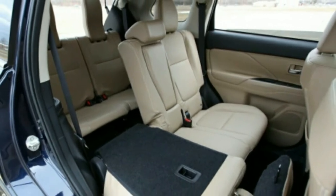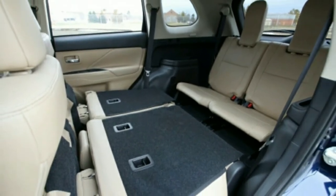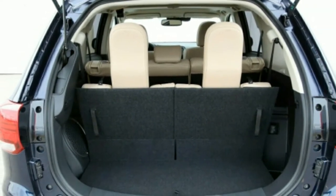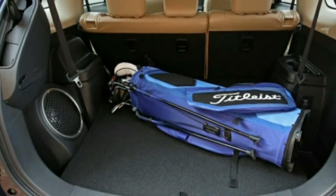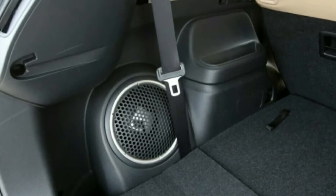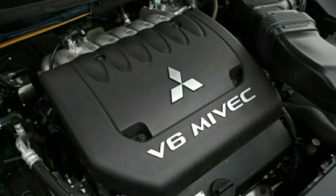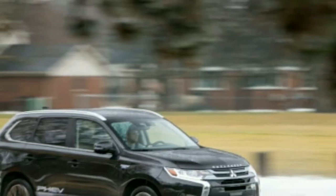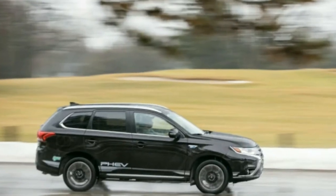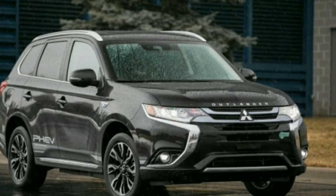The Outlander lineup isn't the most fuel-efficient in this segment, yet it has the only plug-in hybrid which can run exclusively on electric power. While the PHEV has a unique powertrain, its EPA ratings and real-world fuel economy are unremarkable. This also applies to the four- and six-cylinder versions. Even with all-wheel drive, the four-cylinder Outlander at 24 miles per gallon city and 29 miles per gallon highway has equivalent or better overall EPA ratings than either its V6 or hybrid siblings.